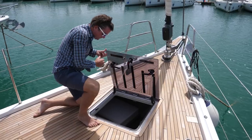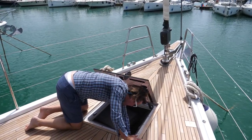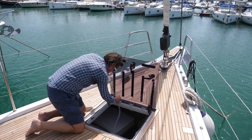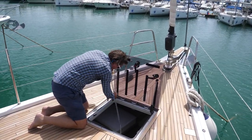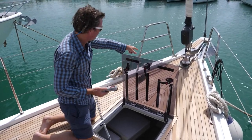Moving back a little, the controls for the windlass are right in here. You've got the controls right here for the windlass, moving it up and down.